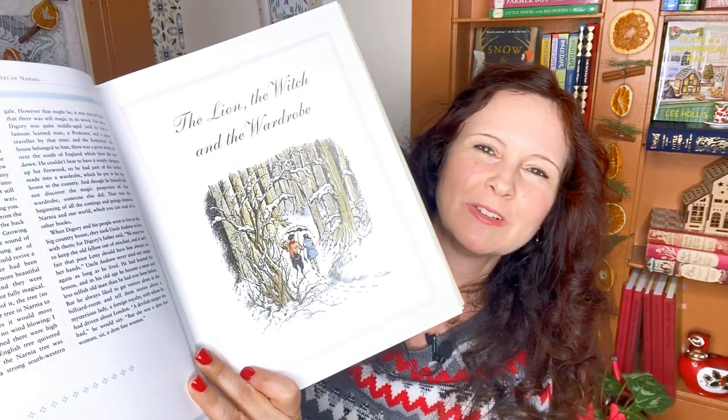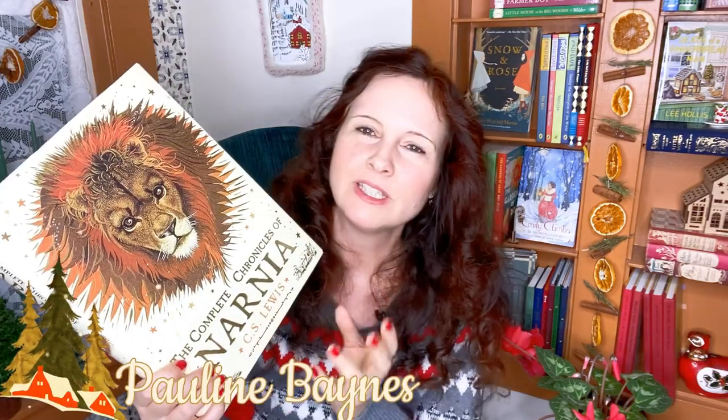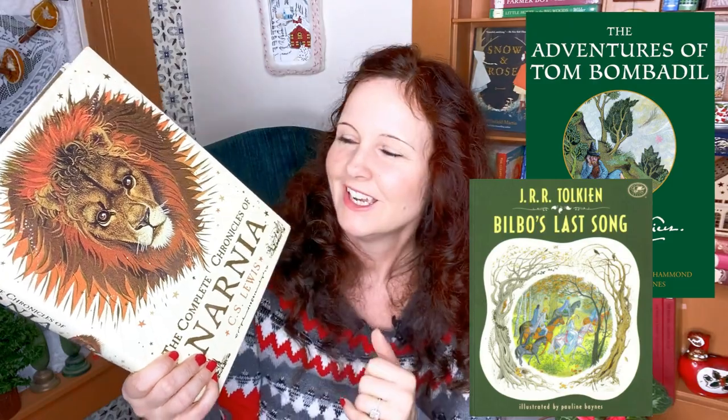The final Christmas classic I want to show you is The Lion, the Witch and the Wardrobe. My mother-in-law organized with family to bring this collection from the UK one Christmas and gave it to me. It's the third story in the collection and just a delightful read. Pauline Baines was a favorite not only of C.S. Lewis but also of Tolkien, and she actually illustrated a couple of his works — Tom Bombadil and Bilbo's Last Song.